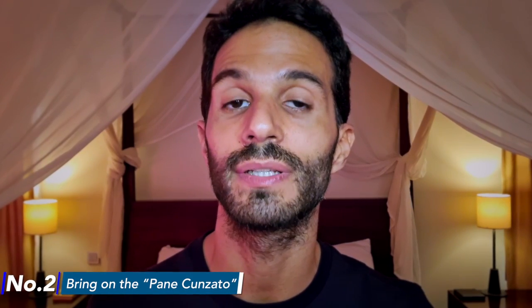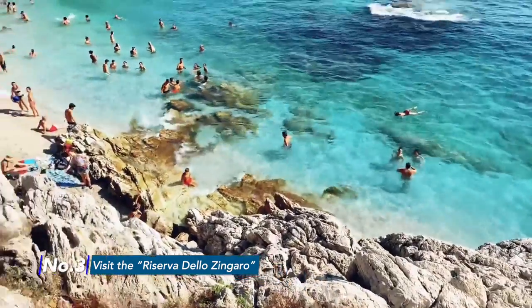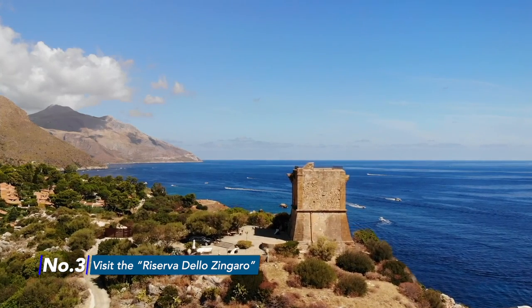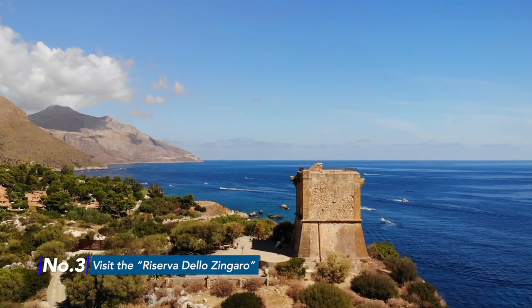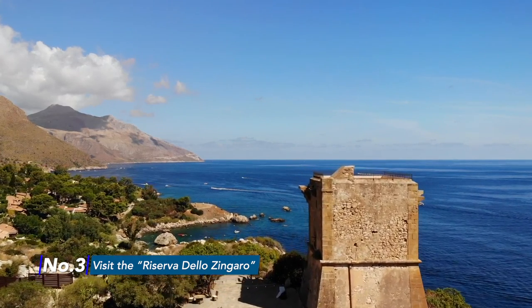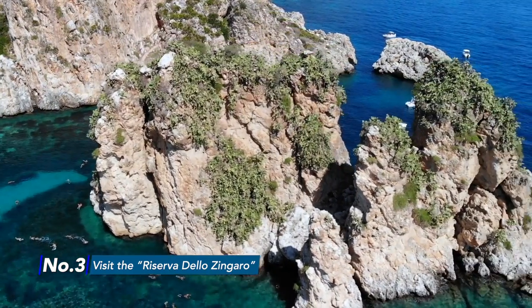You can find the directions inside my guide, The Sicilian Way. Number three: visit the Riserva dello Zingaro. The entire Scopello coastline has tons of stunning beaches people go crazy for. However, there is one in particular to note in your diary. This is the Riserva dello Zingaro.